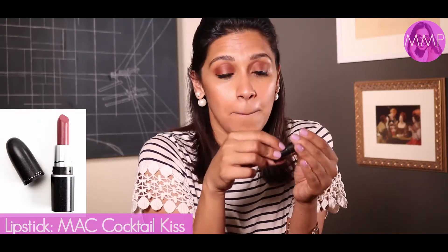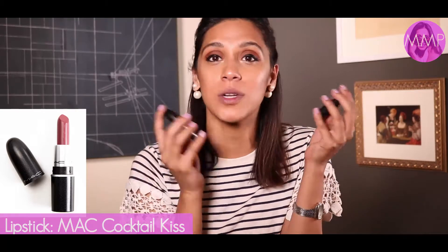Last but not least is lipstick. For daytime I like to keep it natural and true to my skin tone. I use two lipsticks — MAC Brave and Cocktail Kiss. With this look I prefer Cocktail Kiss; MAC Brave is better for a smoky eye when you need a slightly pinker tone. I love the packaging on this one — I got it in the Philippines earlier this year. They're so cute and small, perfect for your clutch.